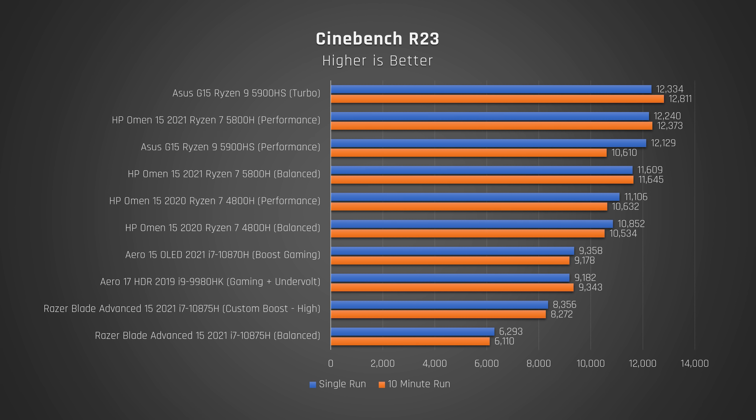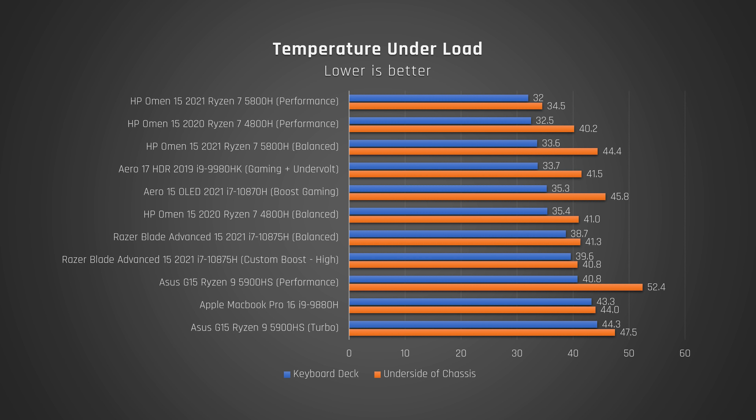Under sustained load, where I ran Cinebench R23 for 10 minutes on repeat, you can see no drop in performance for the HP Omen. This indicates an effective cooling solution. These are some really good scores. Looking at temperatures you would actually feel when using the laptop under load, you can see that the HP Omen is the coolest feeling gaming laptop I've ever recorded, both on the keyboard deck and the underside.